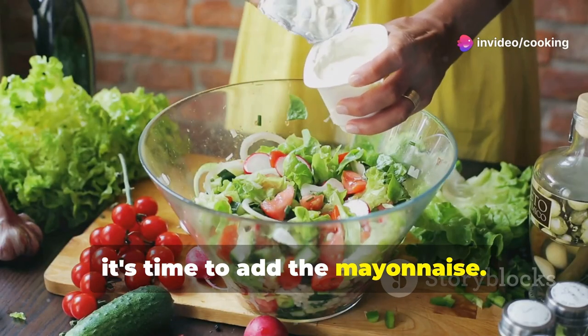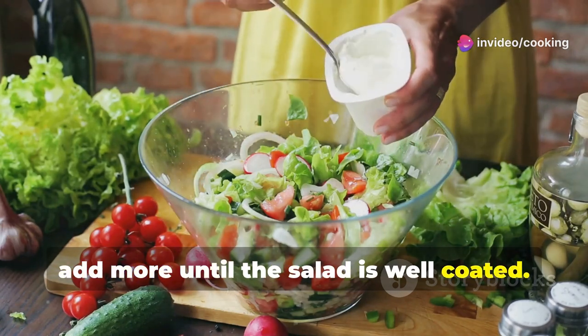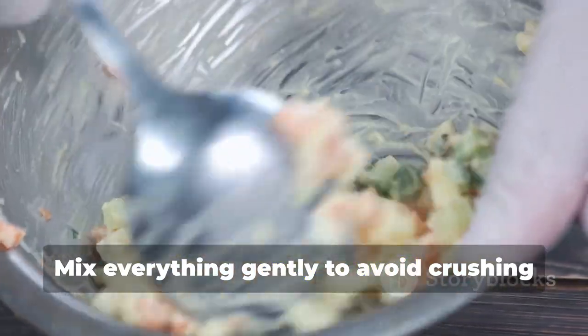Now it's time to add the mayonnaise. Start with a small amount and gradually add more until the salad is well-coated. Mix everything gently to avoid crushing the vegetables.